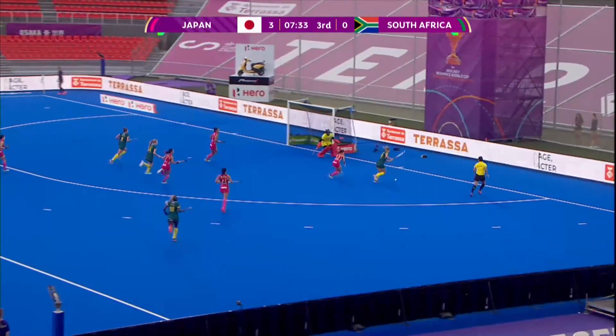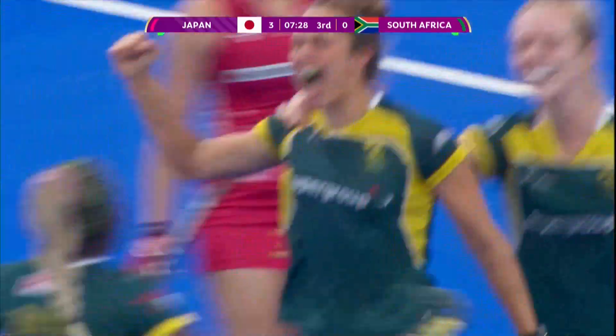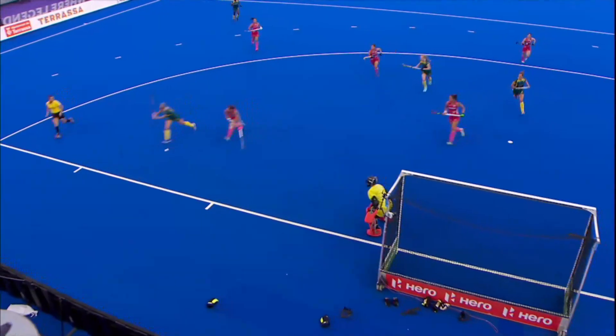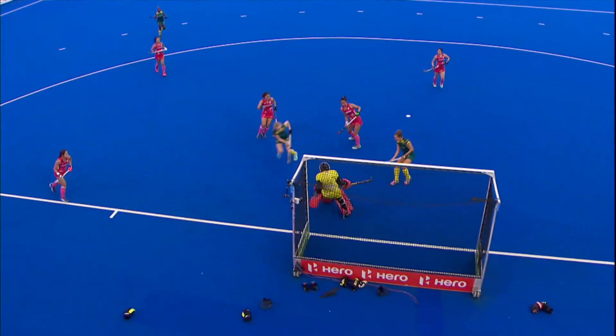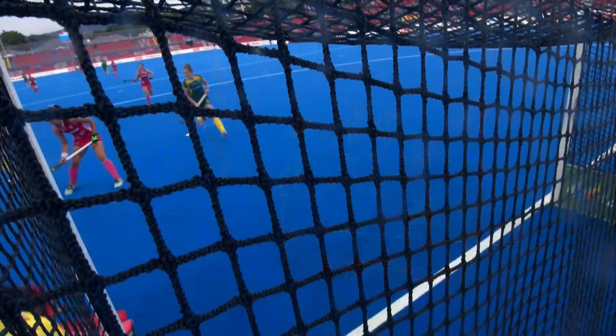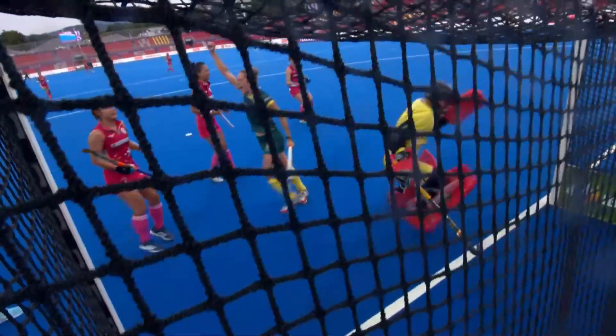A ball across and the follow-up is in — South Africa! On the scoreboard through Kristen Passage! Really good work down the right-hand side. They have been threatening, and they finally get some reward. Passage!